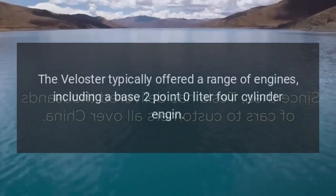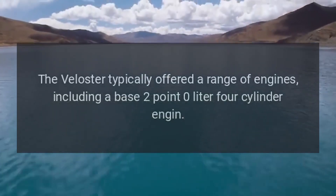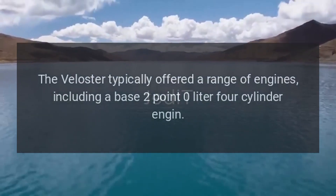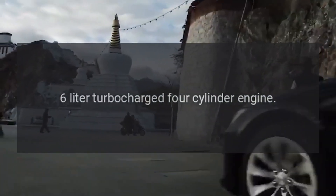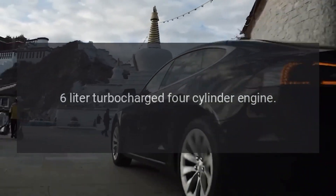Engine Options: The Veloster typically offered a range of engines, including a base 2.0-liter four-cylinder engine and a 1.6-liter turbocharged four-cylinder engine.